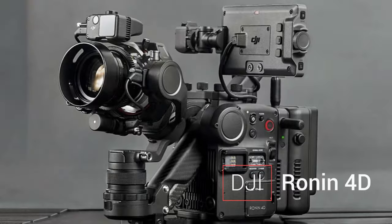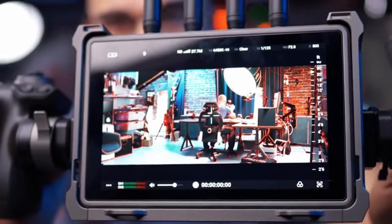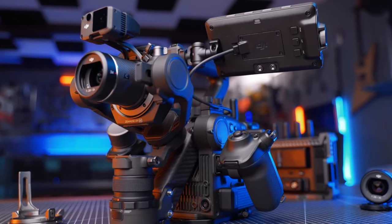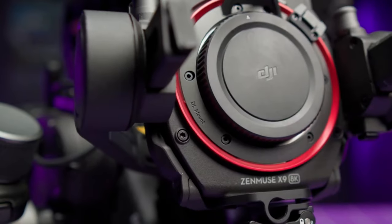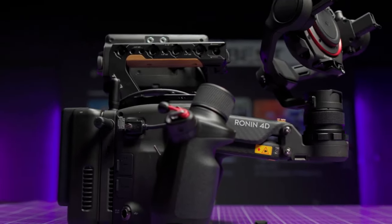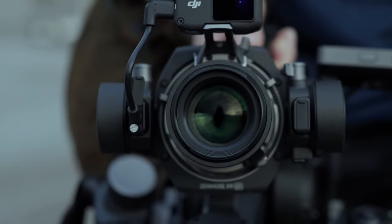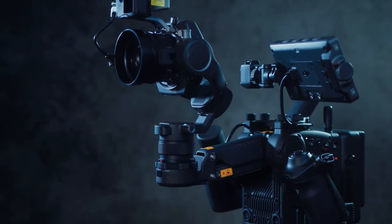Continuing our exploration, we have the DJI Ronin 4D, a compact cinema camera with a unique gimbal system designed for filmmakers seeking versatility. Featuring a 44-megapixel full-frame CMOS sensor, the Ronin 4D supports 6K video recording at up to 60fps. Its integrated gimbal system ensures smooth and stabilized shots, making it an ideal choice for dynamic filming scenarios. With a user-friendly interface and advanced autofocus capabilities, the DJI Ronin 4D is a game-changer for filmmakers on the move.